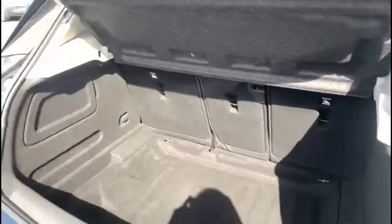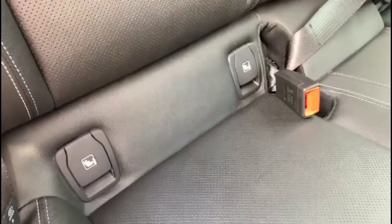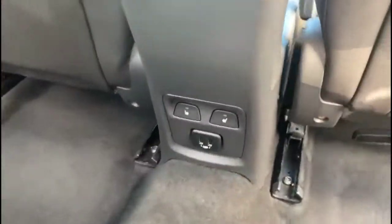At the rear is a spacious boot with a 40/20/40 split-folded rear seat. Through the rear doors, there is full grey leather upholstery with ISOFIX provision on the outer rear seats, rear heated seats and a USB connection as well.